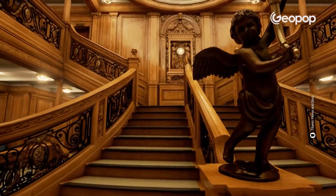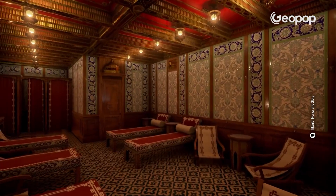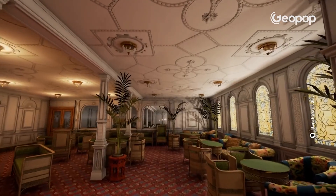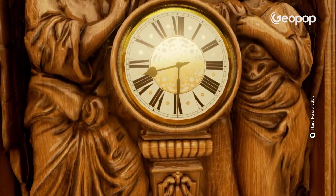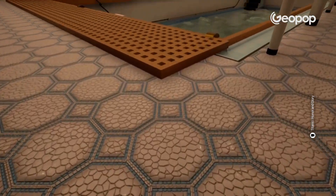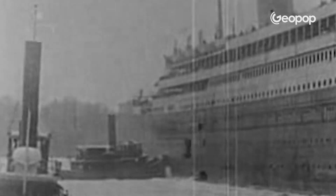Apart from being an engineering marvel, the Titanic was also the ultimate in comfort and extravagance. The interiors were meticulous in every detail — for that time it was, without a doubt, a truly unique experience. The idea was to make passengers feel like they were inside a luxury hotel. Some furnishings were inspired by those of the Versailles court, and inside the ship there were bars, smoking areas, pools, pianos, and large halls for parties.